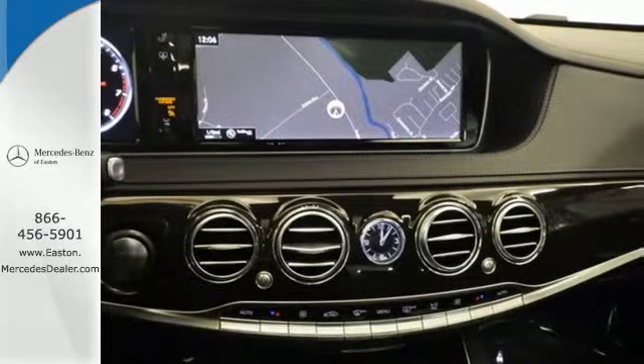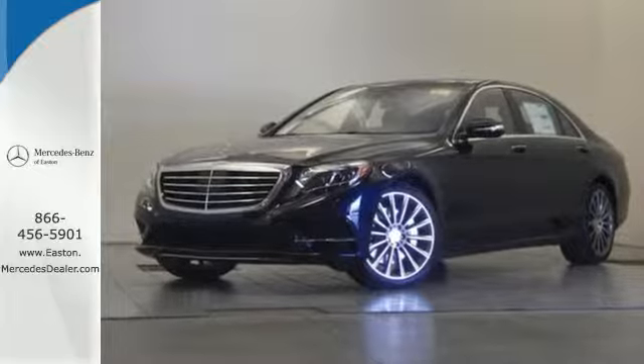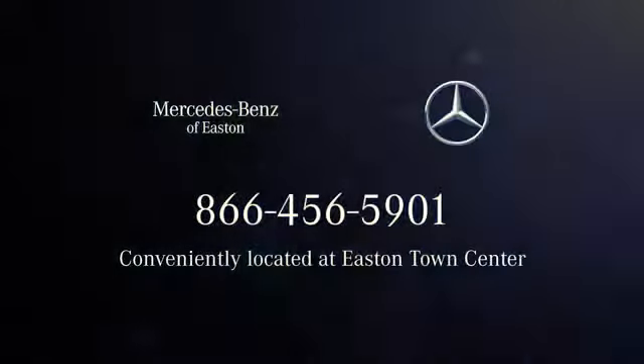The look is majestic. The features will dazzle you. Come experience all it has to offer today. Come experience luxury the Jermaine way at Mercedes-Benz of Easton, conveniently located at Easton Town Center.